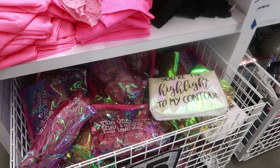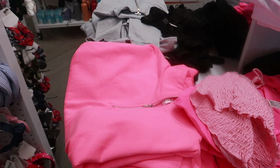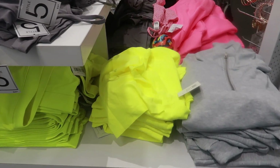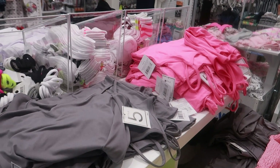Everything in the clearance section is 50% off with lots of cute sandals. Over here you have cute makeup bags, some neon pullover tops in pink or gray, and some neon color t-shirts and tank tops.